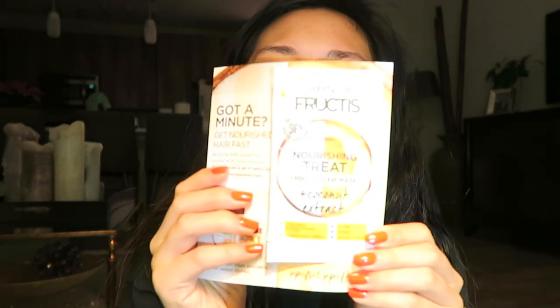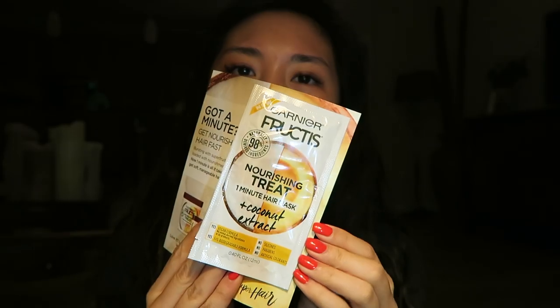It's the Compeed blister cushions, and I actually really need these because I just got new shoes — I ordered them a couple weeks ago and they came in. I tried them on and they're really cute, except it hurts the heel part, so I'm going to put these on and see how it goes. Next is the Garnier Fructis Nourishing Treat 1-Minute Hair Mask plus Coconut Extract. I'm going to try that — I'm excited. The lighting's really bad in those clips, but I swear I was excited. I was just really tired — it was inner excitement.